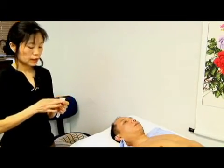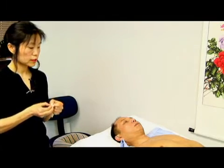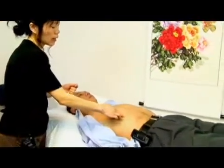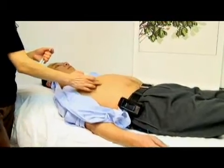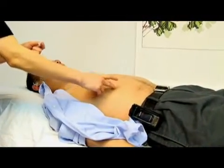Another point we can use is Liver 14, which is located underneath the sixth ribs, directly down from the nipples. That's Liver 14.